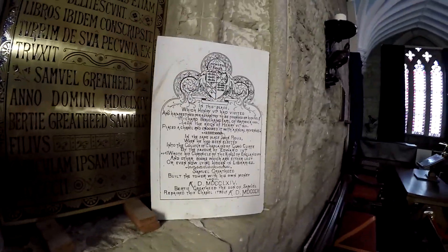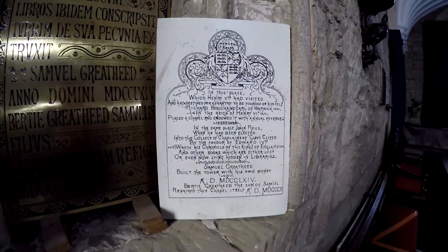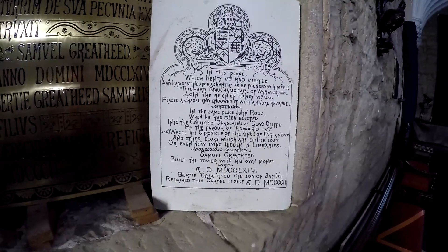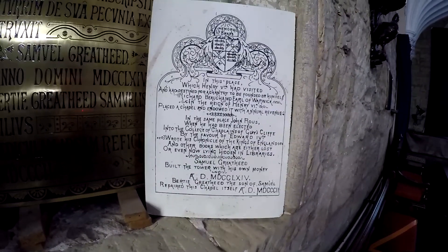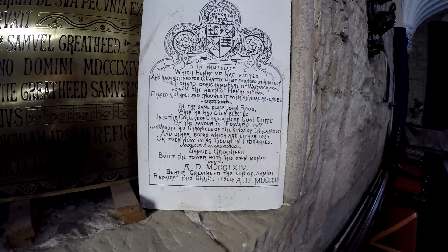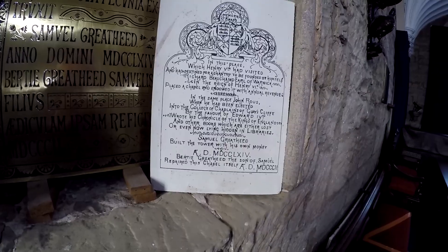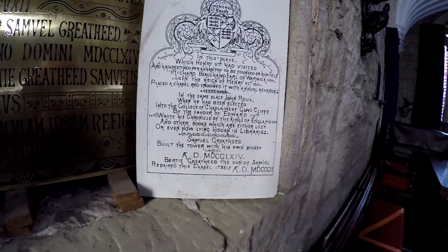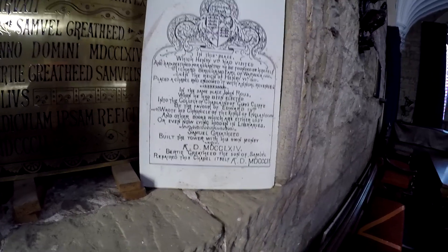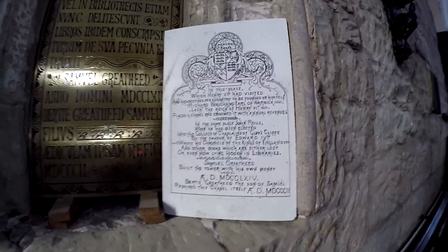In this place which Henry V had visited and had destined for a chantry to be founded by himself, Richard Beecham, Earl of Warwick, in the reign of Henry VI, placed the chapel and endowed it with annual revenue. In the same place, John Rue, when he had been elected into the College of Chaplains of Guy's Cliff by the favour of Edward IV, wrote his Chronicle of the Kings of England and other books which are either lost or even now lying hidden in libraries. Samuel Greatheed built the tower with his own money. Bertie Greatheed, the son of Samuel, repaired the chapel itself. And there are some dates but they're in weird numerals.